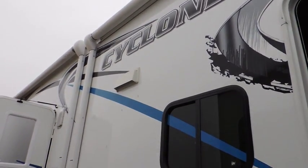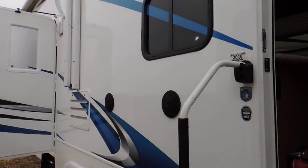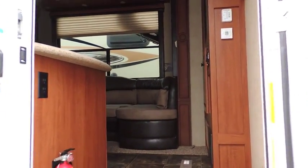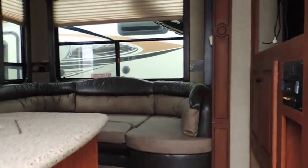There are two power awnings. This trailer has two entrance doors — one into the main part of the trailer and one into the back storage area — so you don't always have to go through the main living area and make a mess. It's very well done.